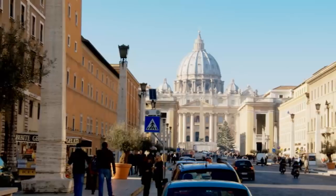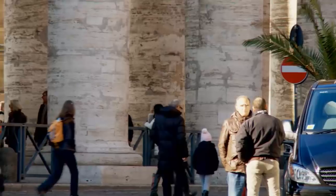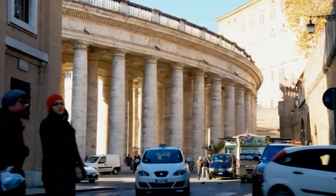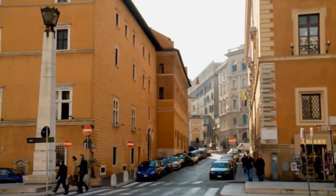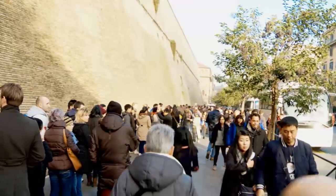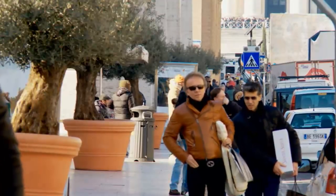Starting with the Vatican — the smallest country in the world, with a population of around 800 people, is also one of the biggest tourist destinations in the world. It could well take you a full day to explore all the treasures this complex holds, so it might be a good idea to avoid the long lines by pre-booking your tickets. You should also obey the dress code, or else you will not be allowed to enter, so be sure to cover your shoulders and knees.